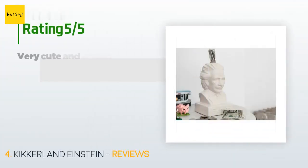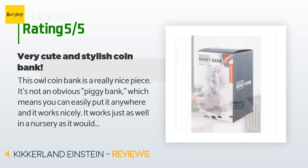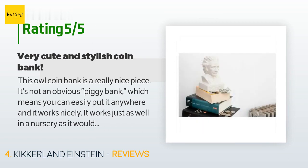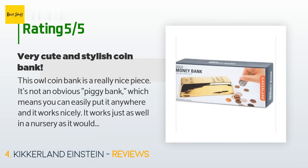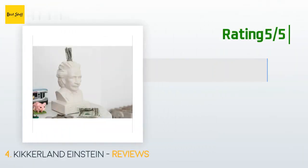This product is rated 4.6 stars from 463 customer reviews. A customer said: "This coin bank is a really nice piece. It's not an obvious piggy bank, which means you can easily put it anywhere and it works nicely — in a nursery as well as an office or kitchen. It is well made, feels durable, has a nice coin slot which is easy to put money into, even folded-up dollars. It holds a fair amount of coins, opens at the bottom. The bank is a great price and I will be buying them as gifts."